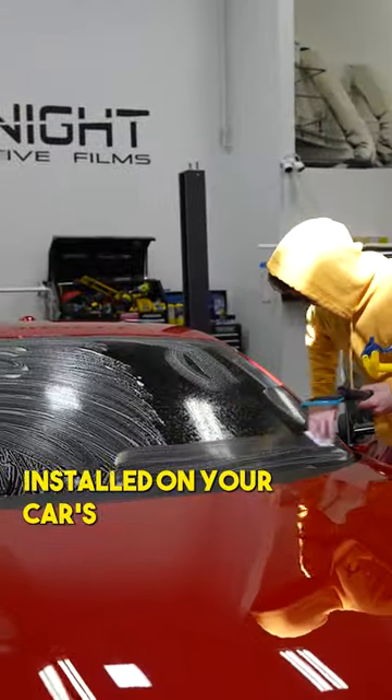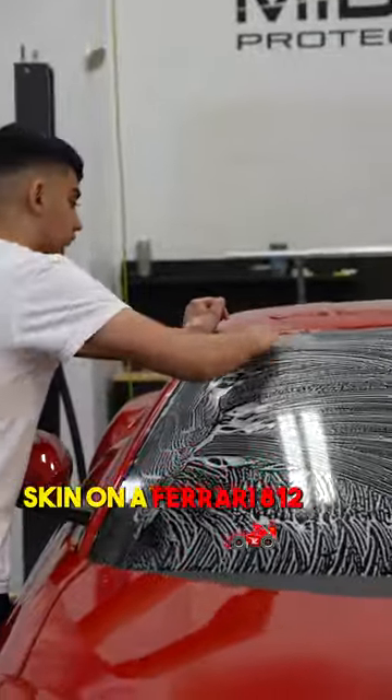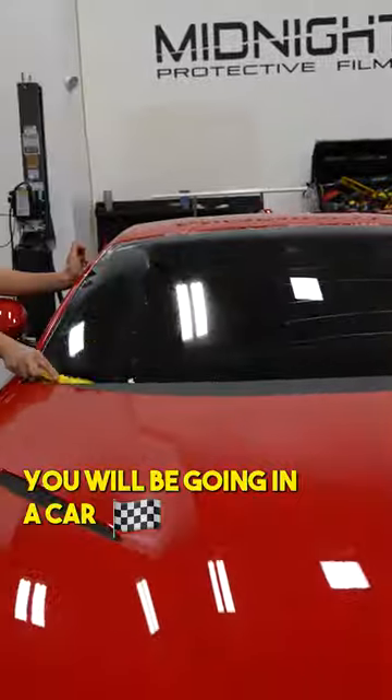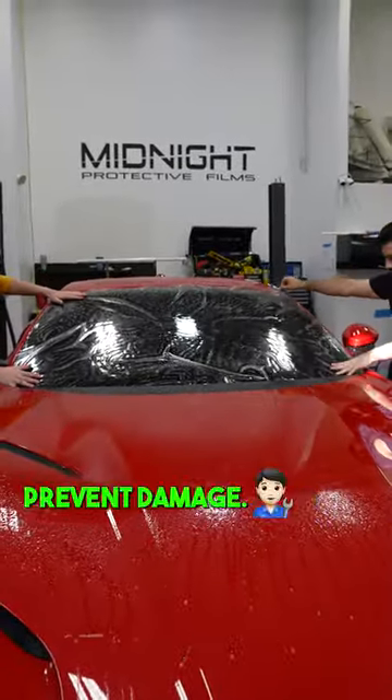Come get a screen protector installed on your car's windshield today. We are installing this DynoFlex windshield skin on a Ferrari 812 Superfast for a good reason. With how fast you will be going in a car like this, debris can hit your windshield and crack it, but this film will help prevent damage.